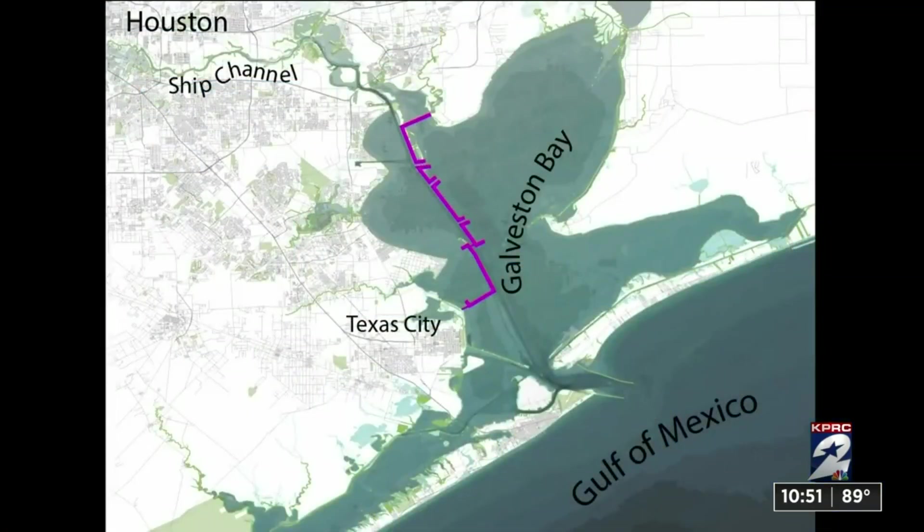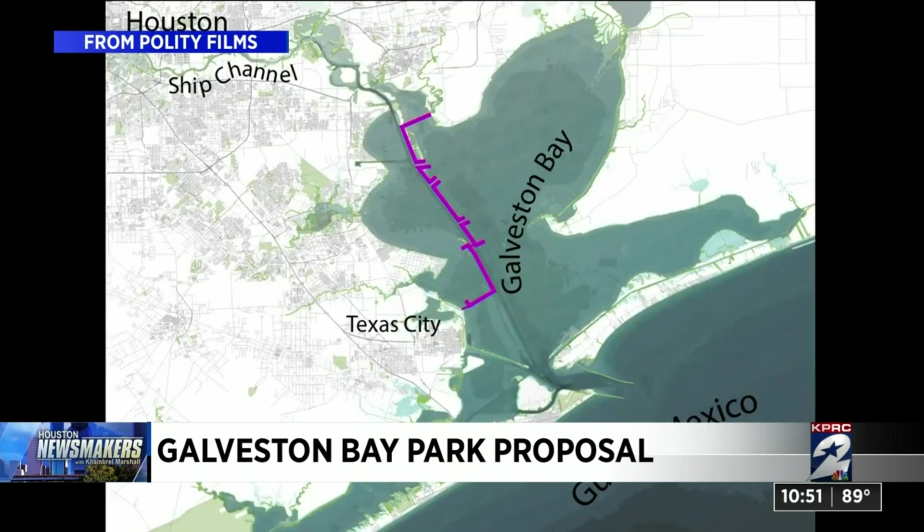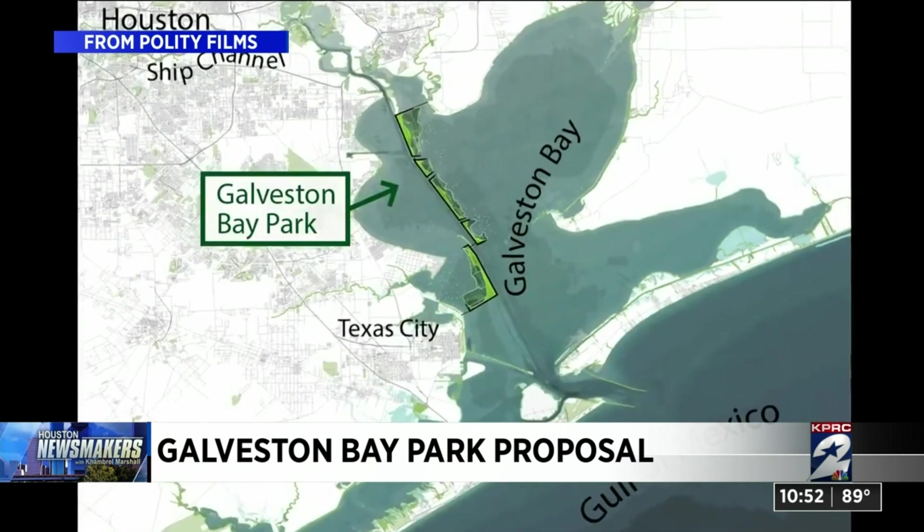I've seen a lot of the work that you've done at the SSPEED Center — it is fascinating. Let's talk about the Galveston Bay Park proposal and how that might help mitigate some of the storm surge. I looked at the video and it looks fascinating, really — being able to build up park-like islands that would be able to make a difference. We'll let this video roll as you talk about what this could mean for this area.